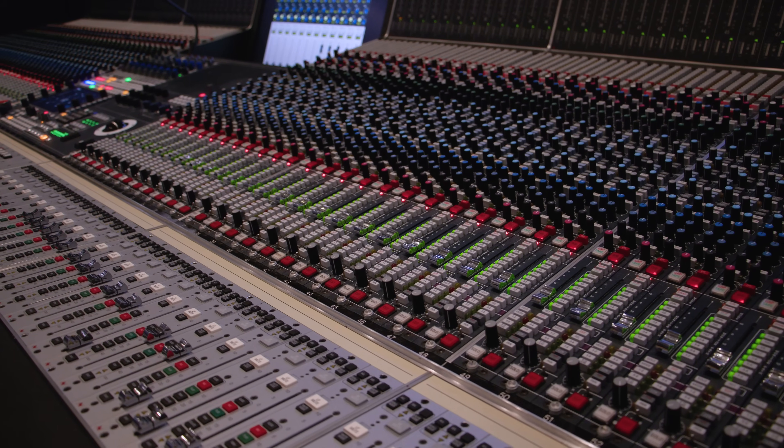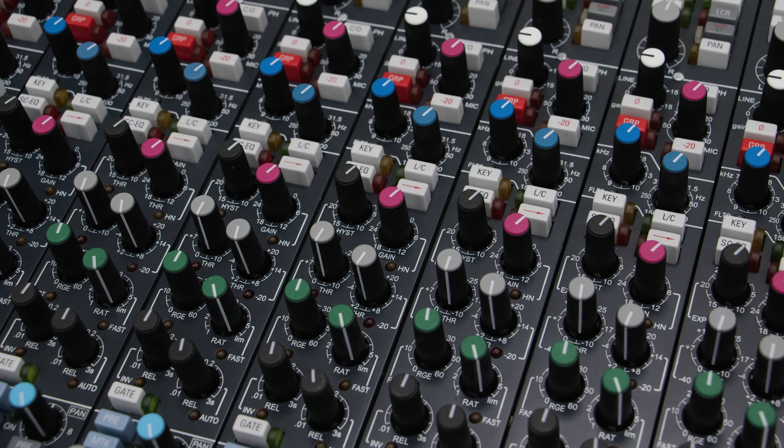This technology evolved into the modern ATAR console channel strip, which features an extremely powerful and precise dynamics section on every channel.